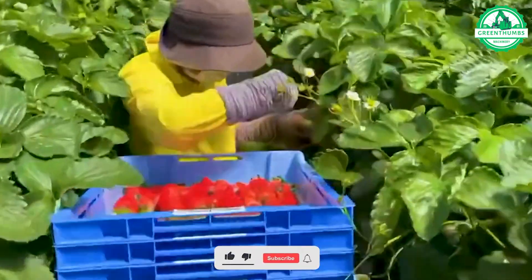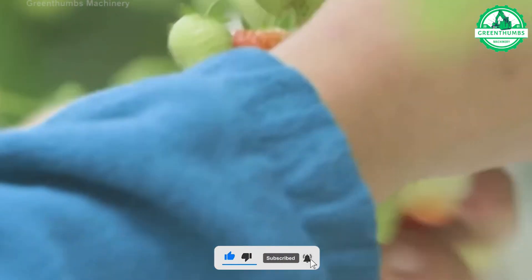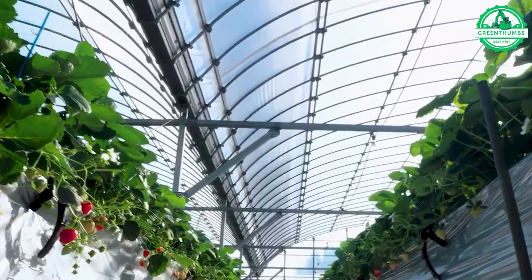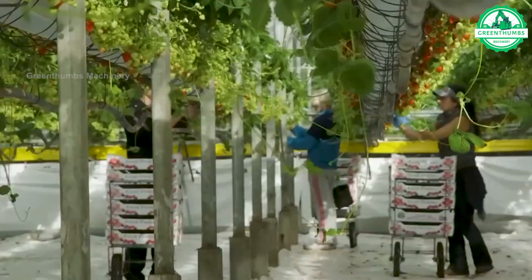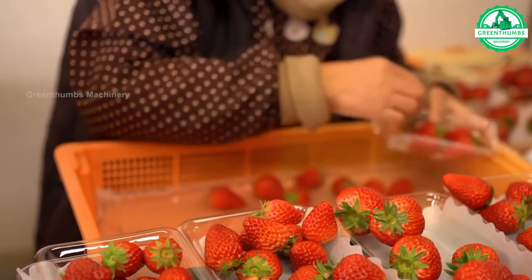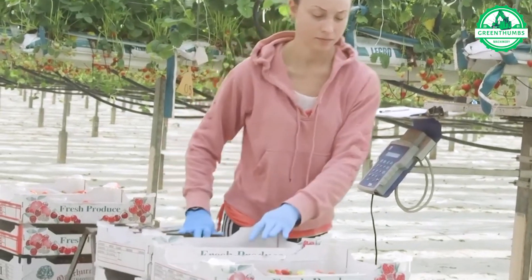Farmers harvest strawberries when they are ripe and transport them to a sorting and packaging facility. At the facility, strawberries are inspected and sorted based on size, color, and ripeness. They are then packed into appropriate units and prepared for transportation to retail outlets or distribution centers. The goal is to ensure that strawberries are stored and transported safely while maintaining product quality.